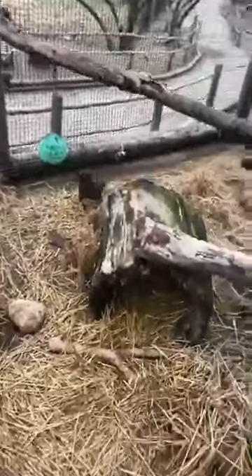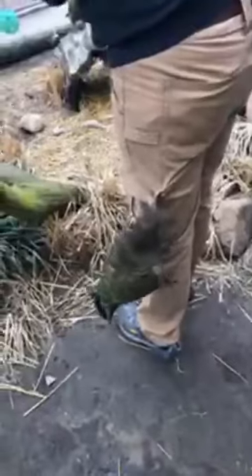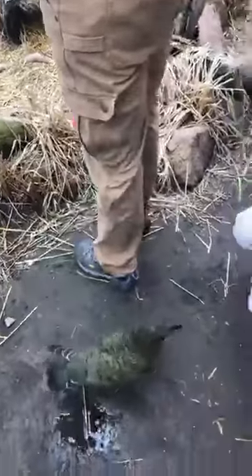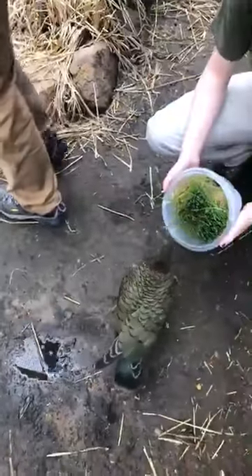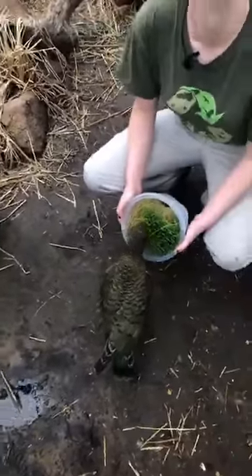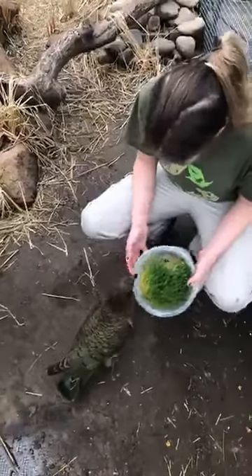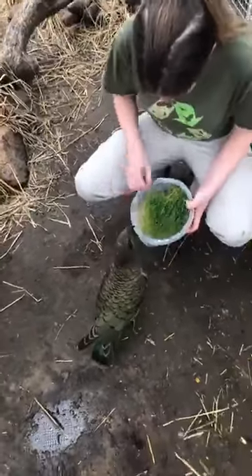You guys cannot see this, but Kara has a kea on her bum. Let me see if I can swing this around here — they love pockets, that's for sure. Kara has cargo pants on. There is a kea all over her! That was so super exciting. I have known Kara now for about 15 years and I've never heard her do that like that ever in my life. That was awesome.